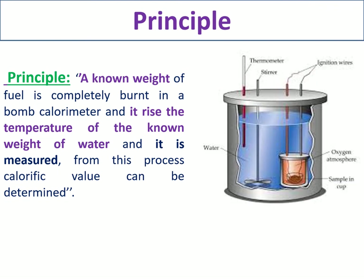The principle of the bomb calorimeter is simple: a known weight of fuel is completely burned inside the bomb calorimeter, and it raises the temperature of a known weight of water, which is measured. By this process we can determine the calorific value. The known weight of fuel is burned, producing heat energy that is transferred to a known weight of water, and the rising temperature is measured with a thermometer.